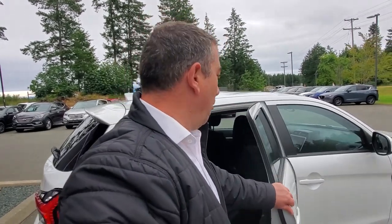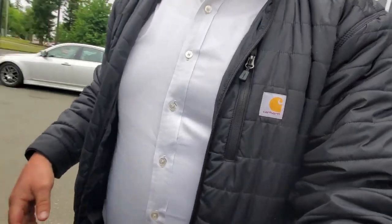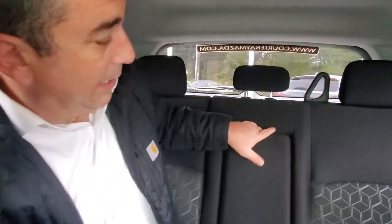The rear door opens up nice and wide — very inviting. I like the ride height; it's easy to get in and out of. You're sitting up a little bit higher which is nice, and there are big windows for the driver to see out of. Back here you can fold down the armrest, and if you want more space you can fold the seats forward.